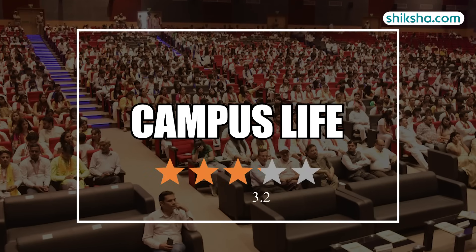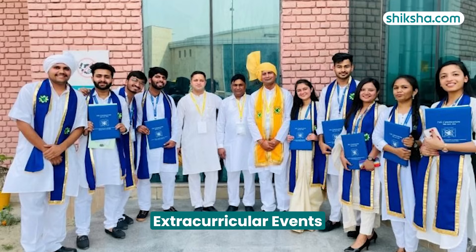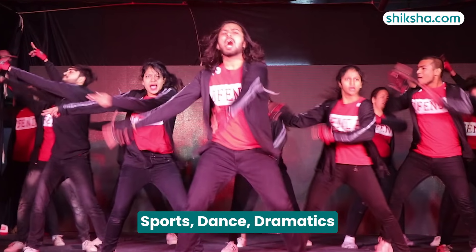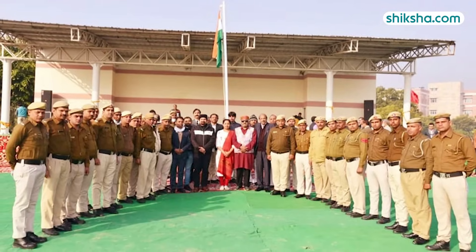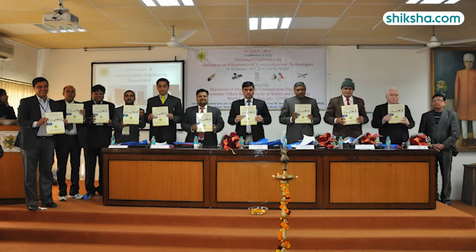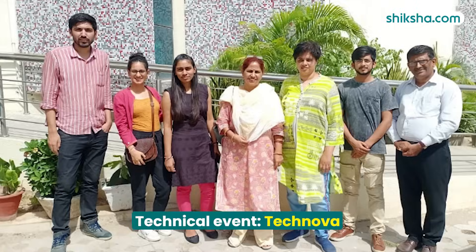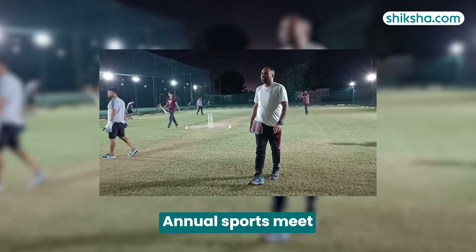Now, on to the 3.6-star rated campus life. D-Crust offers a variety of student groups catering to diverse extracurricular interests, including sports, dance, dramatics, and more, providing students with opportunities to engage beyond academics. Three major events are held each academic year: the cultural fest Rhythm, the technical event Technova, and the annual sports meet.